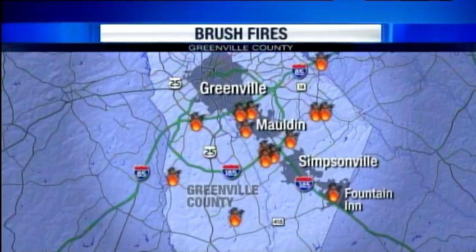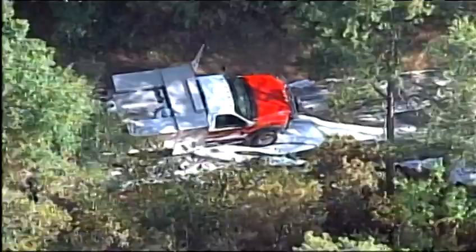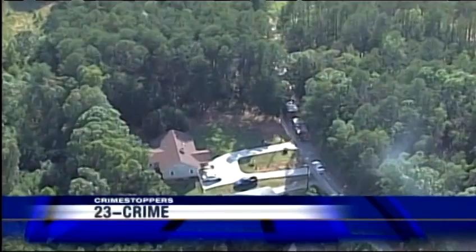Greenville County deputies are trying to figure out whether a crop of brush fires is the work of an arsonist. All of the points on this map represent fire. From midnight on June 27th to midnight on the 28th, the Greenville County Sheriff's Office responded to at least 14 brush fires in the county, including five within an hour in the southern part. Someone has seen something — a car, a group of kids, a single individual. They have zero leads right now and are asking for the public's assistance. No homes have been damaged. If you know anything, call Crime Stoppers at 23-CRIME.